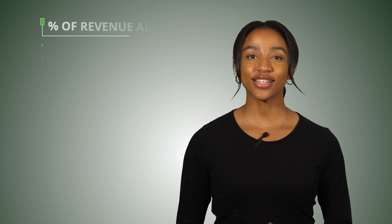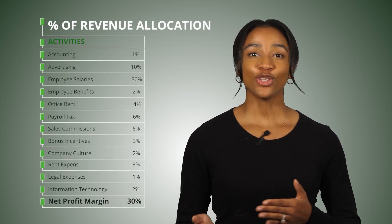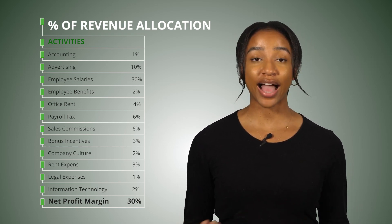Interestingly, you can do this same exercise backwards. If you know you want to increase your profit margin to 30%, then you know the sum of all of your allocated expense percentages should not be more than 70% of your revenue. Here's an example of a budget allocation resulting in a 30% profit margin. By setting and following a budget based on actual financial information from your business, you can increase profit.